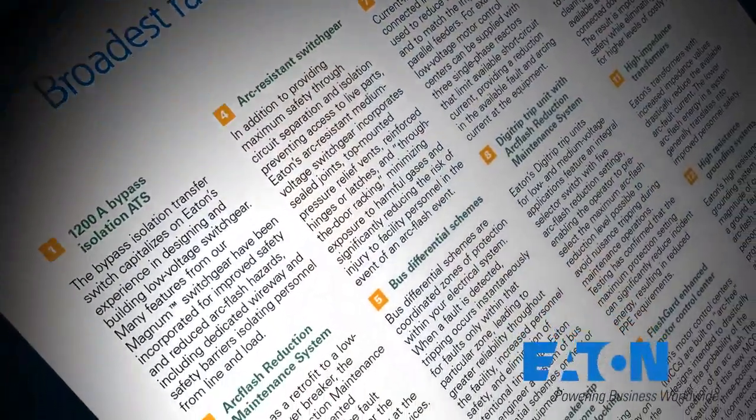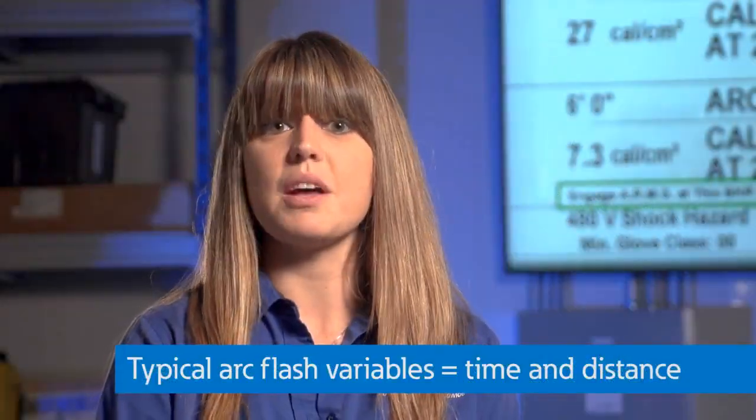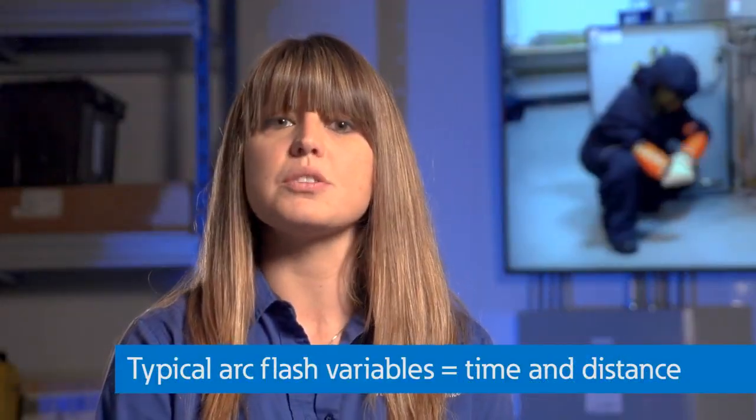Eaton has more than a hundred solutions for arc flash. Time and distance are typically the variables that we focus on to eliminate or reduce the risk of arc flash injuries or equipment damage.